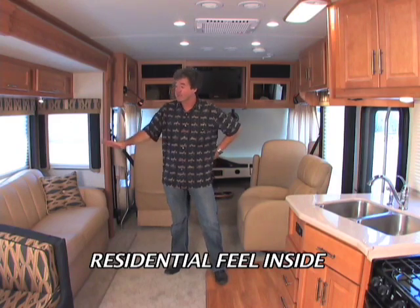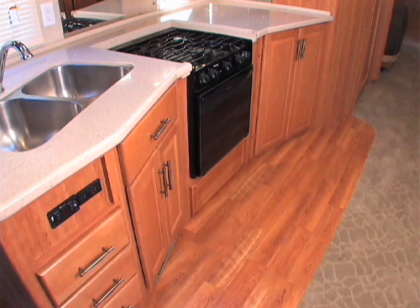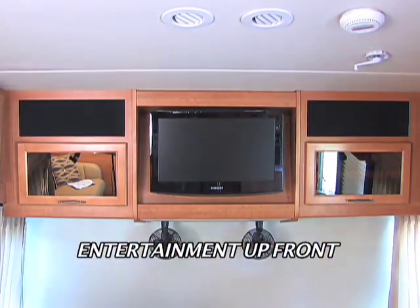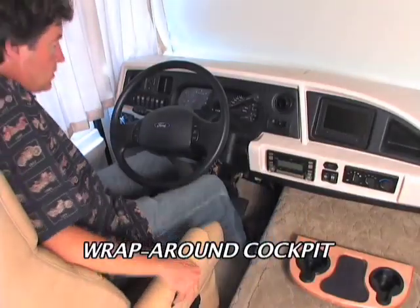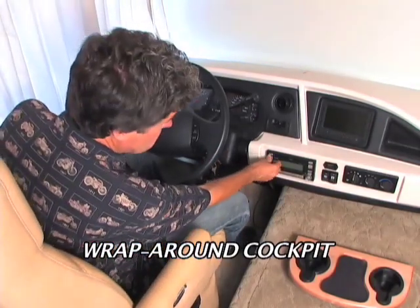First of all, a great layout for entertaining — you've got comfortable furniture, plush carpeting, and attractive and functional wood laminate flooring in the galley. Up front there is a 26-inch flat-screen TV with a DVD home theater system enclosed in warm wood cabinetry. The cockpit wraps around the driver's plush ultra-leather seat, and all the controls are illuminated and easy to reach.